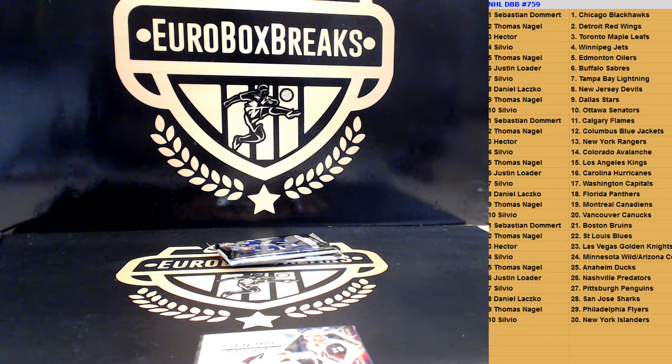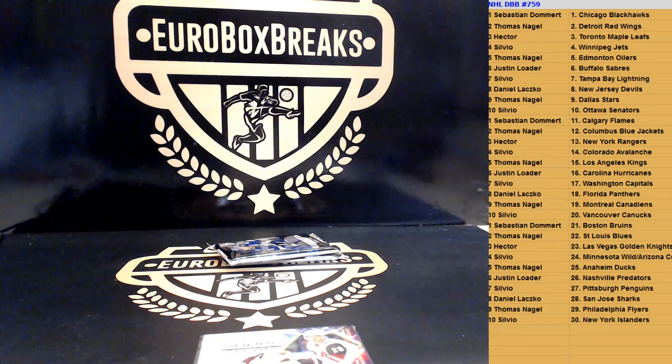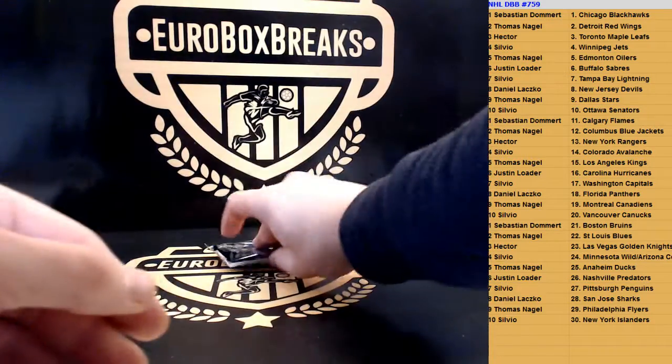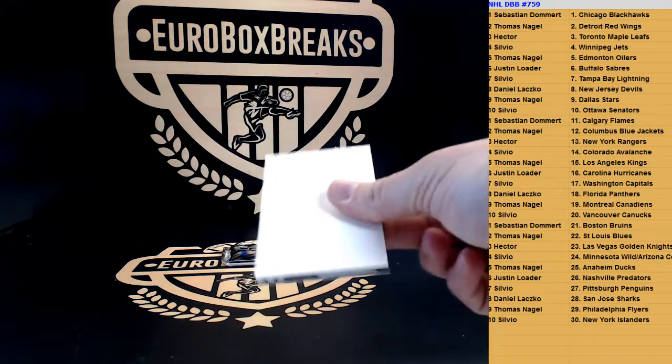Top loader off now and peeking. Nice hit. A Rookie Superscripts. Alright, next hit.